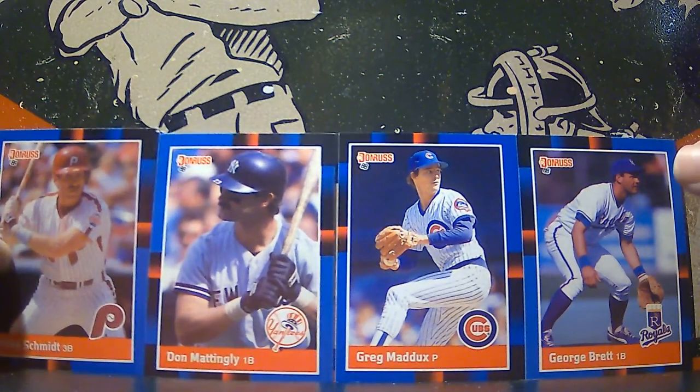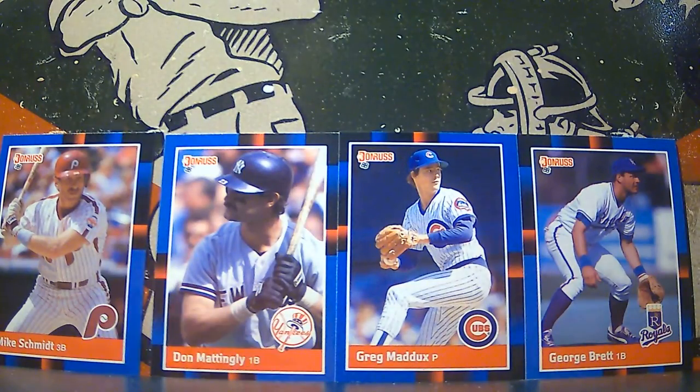So I would say those are pretty good cards to get out of that pack of Donruss. We got three Hall of Famers and Don Mattingly — so there you go. I hope everybody liked that short rip tonight. Shout out your favorite players. We'll catch everybody on our Saturday video. I hope you have a great beginning of your weekend today, and we'll have a couple of openings during the weekend for you. So take care, everybody, hit the like button on your way out.